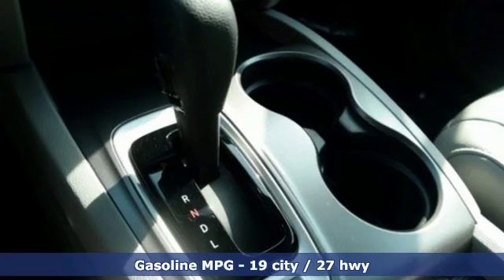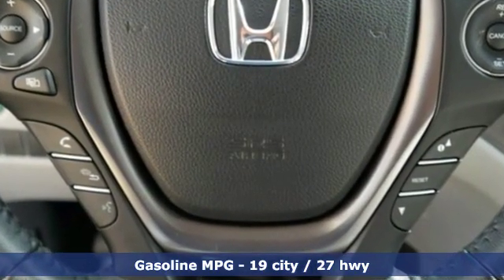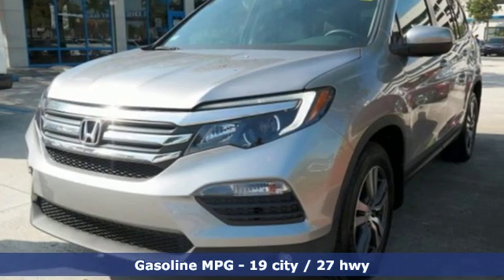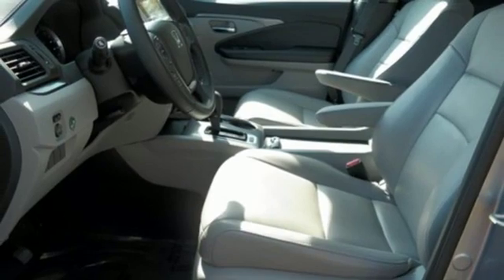It comes with all the amenities you need: streaming audio, remote engine start, front heated leather bucket seats, auto-dimming rearview mirror, wireless phone connectivity, and dual-zone climate control.